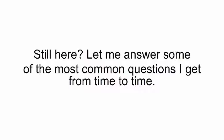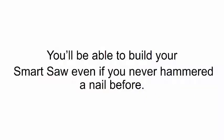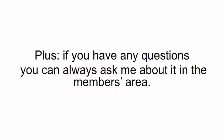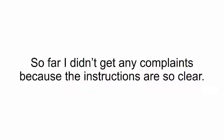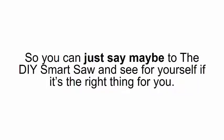Still here? Let me answer some of the most common questions I get from time to time. Is it hard to put together a smart saw? Will I be able to build mine even if I never built anything before? These video instructions make it as easy as assembling Legos. You'll be able to build your smart saw even if you never hammered a nail before. Just watch the tutorial once and you'll see for yourself you already have everything you need to put it together. Plus if you have any questions, you can always ask me about it in the members area. So far I didn't get any complaints because the instructions are so clear — but if you can't follow them, you already know about my no-questions-asked money-back guarantee.